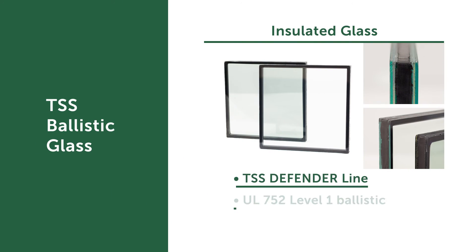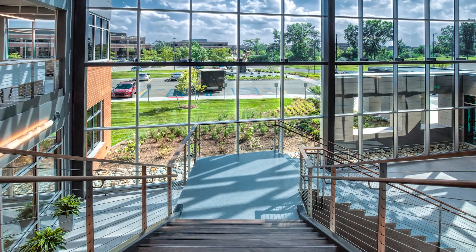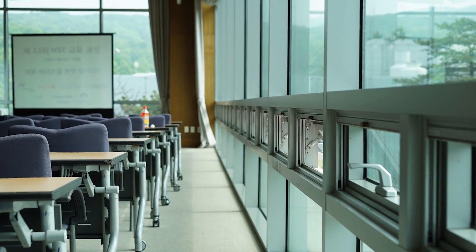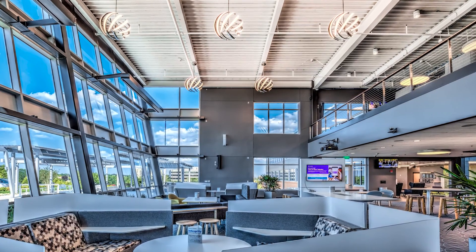We now offer a bullet-resistant insulated product that's very unique to our industry — the TSS Devender ballistic insulated glass, which also carries a forced entry rating. It has great light transmittance and a very high R-value. This was first developed for cost-conscious markets such as schools, houses of worship, and community centers.